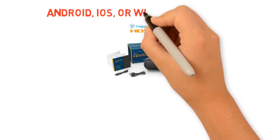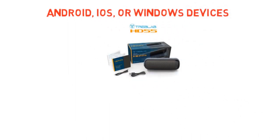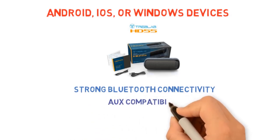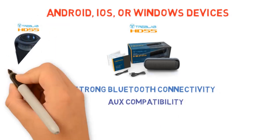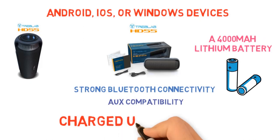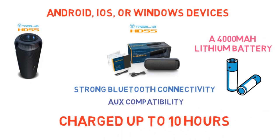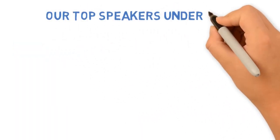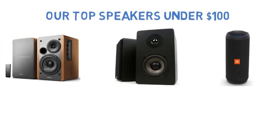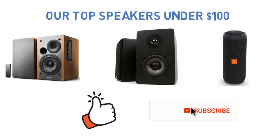You can use the Treblab HD55 with Android, iOS, or Windows devices. It also comes with aux compatibility, a water-resistant IPX4 high-tech fabric finish, and a 4000mAh lithium battery that keeps it charged for up to 10 hours. That sums up our top speakers under $100 for 2020. We hope you enjoyed — if you did, please leave a like and hit that subscribe button if you're new here. Have a great day!